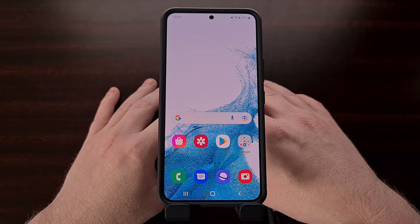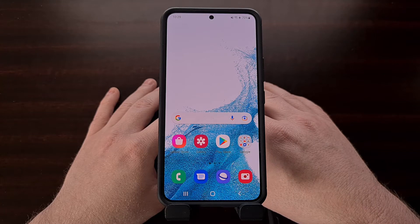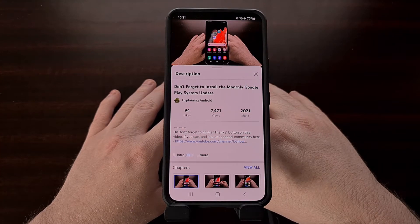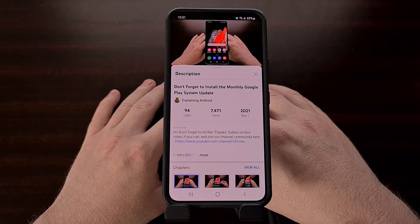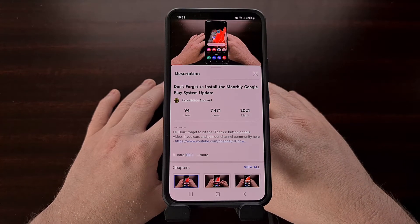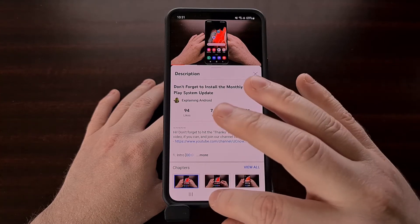Each month Google prepares a number of updates for the Android ecosystem. They work with OEMs to help get those monthly or quarterly security updates for Android. They also recently began their monthly Google Play system updates, which I made an entire video about to help keep the community informed. They also work on updates to individual apps and services that so many people use every day on their phone.